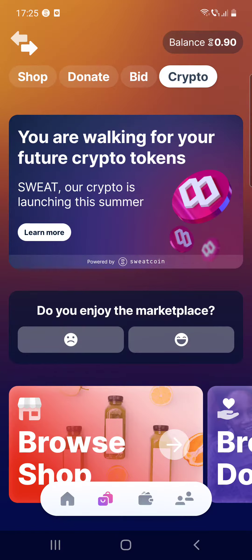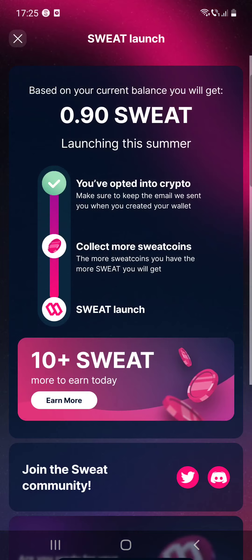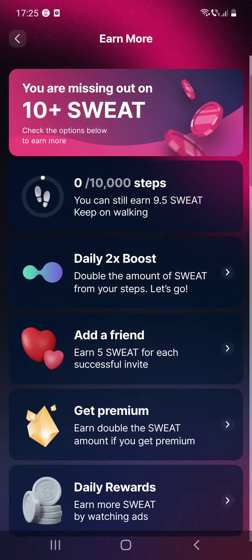Hello guys, in this video I'm going to show you how to earn more on Sweat Coin. But first, don't forget to subscribe because at 10,000 subscribers I'm going to show you my YouTube revenue statistics and my growth strategy on how you can make money online.